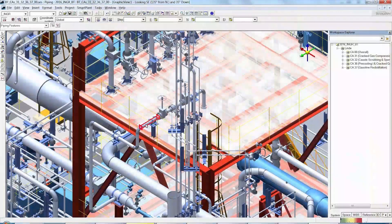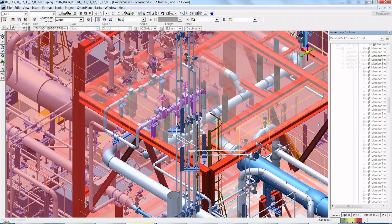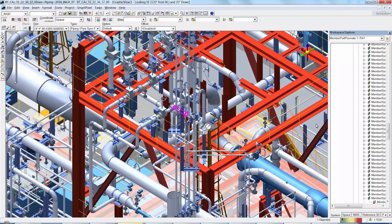When it comes to increasing the standardization level of the product, the software can help us put the standardized parts in the right catalogs and provide them for reuse during project execution.